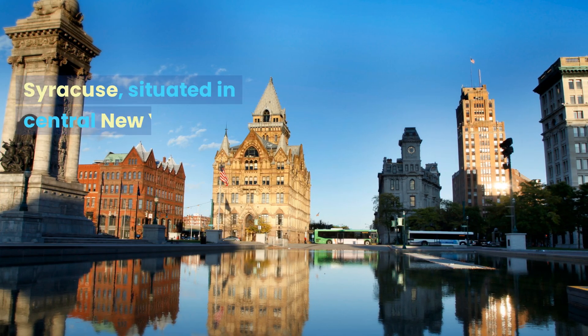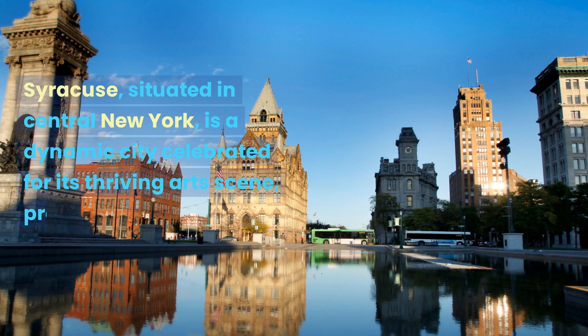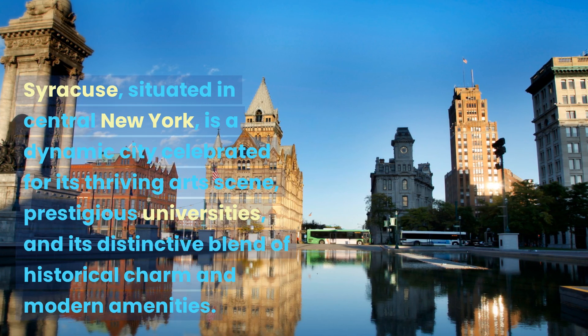Syracuse, situated in central New York, is a dynamic city celebrated for its thriving arts scene, prestigious universities, and its distinctive blend of historical charm and modern amenities.